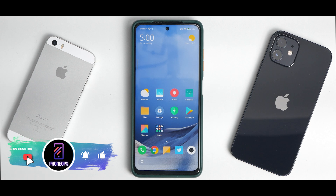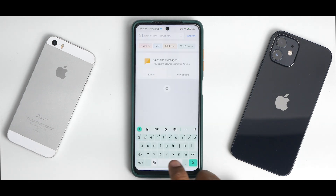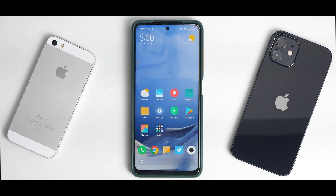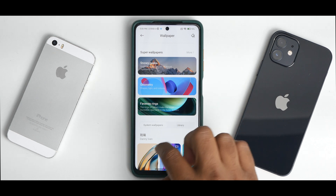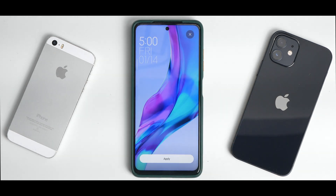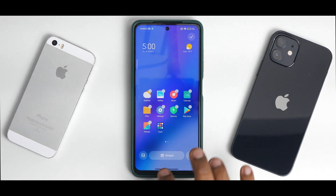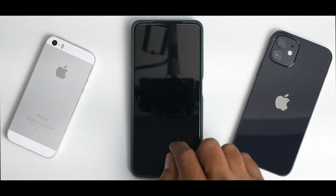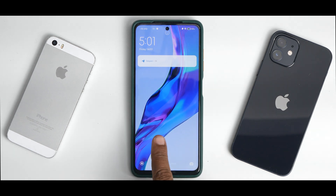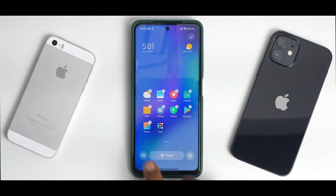On the home screen you have standard MIUI 13 stuff — there's a search bar at the bottom, but don't mistake this for Google Search as this is a China build. Pinching in gives you the MIUI 13 launcher. You do get the Molten Glass wallpapers and all the others working fine. Always-on display is also working, though it's known to drain battery so on an LCD panel I wouldn't recommend it — but the animation effect looks really nice and the unlock animation is good too.